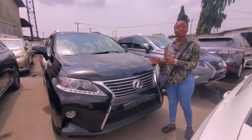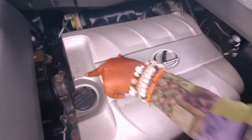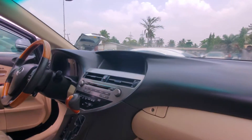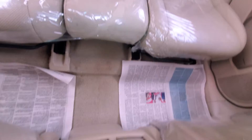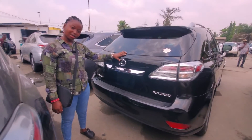This is the RX350 2010 model upgraded to 2015 model. It comes with the 2GR V6 super engine. Here is the engine — very clean and very sound. As you can see the interior, this 2010 model upgraded to 2015 has the mic interior, a complete sensor, and factory leather seats. It also has the open roof.